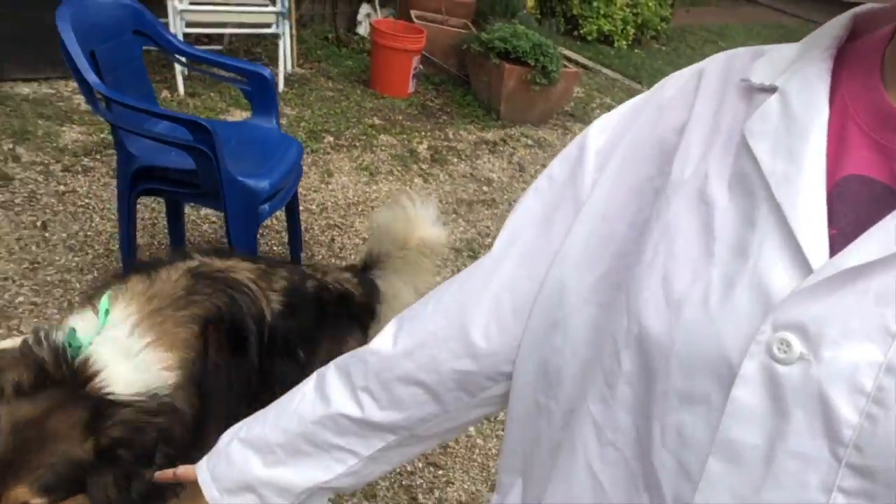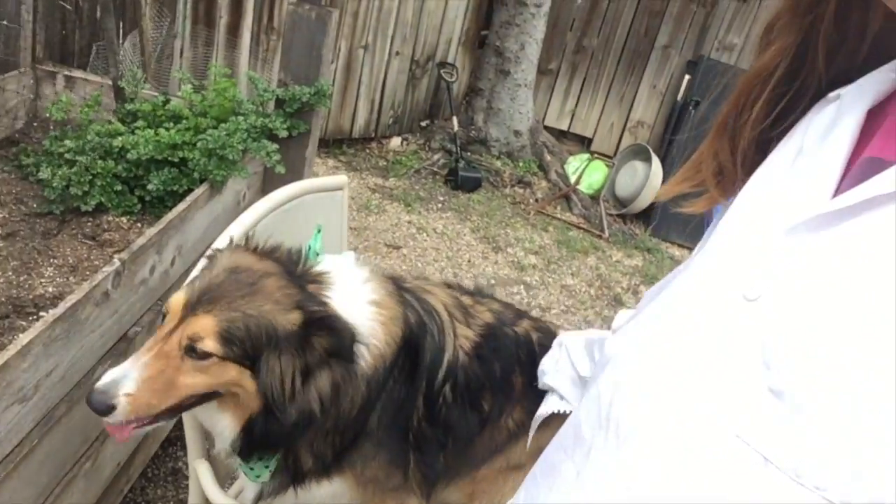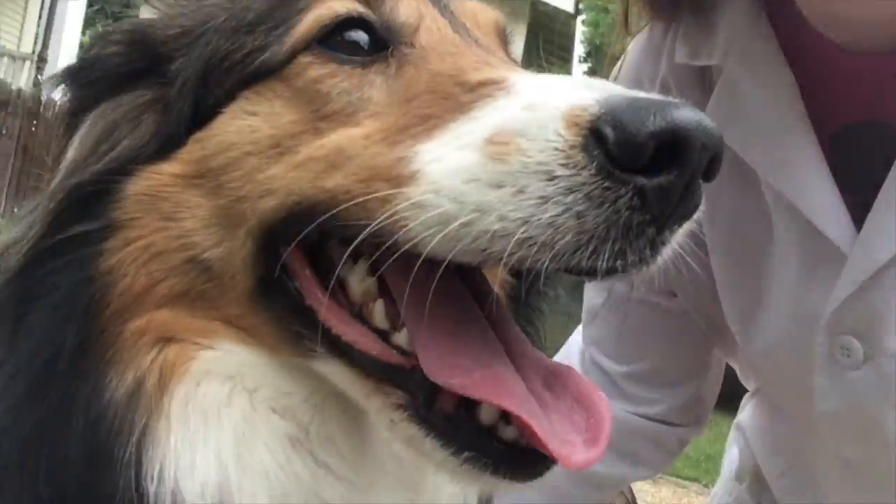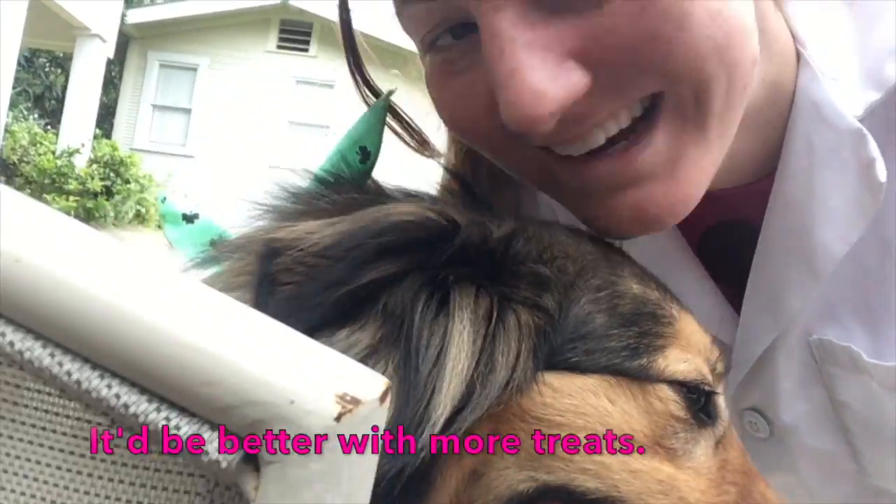Hey guys, welcome to Allie and Coco's Science Show. Today is Miss Collette's birthday. Say happy birthday! Yeah, we've been playing soccer all day, haven't we? Have you had a good birthday? I love you.